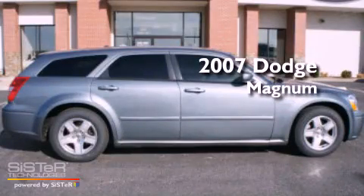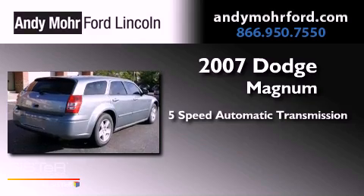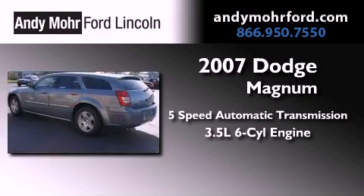This is a 2007 Dodge Magnum. This vehicle has seating for seven adults and a 3.5 liter V6.